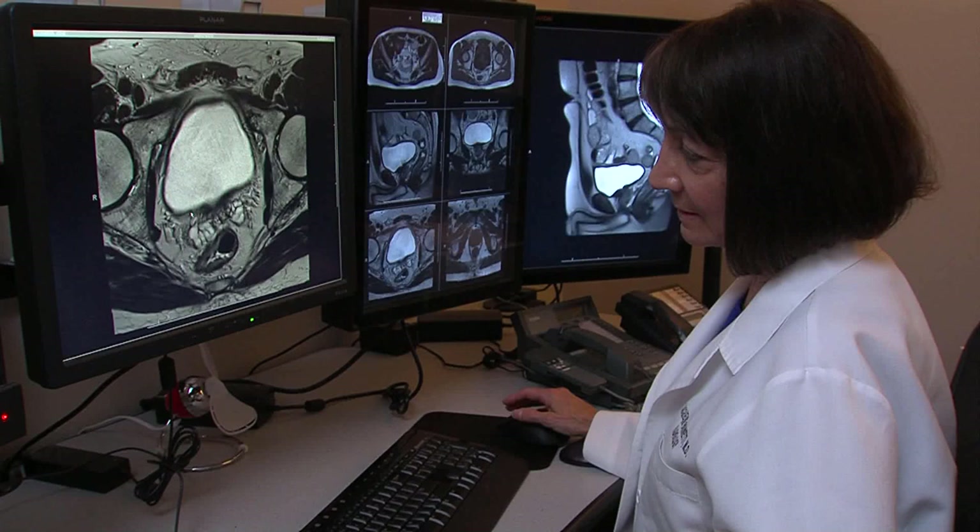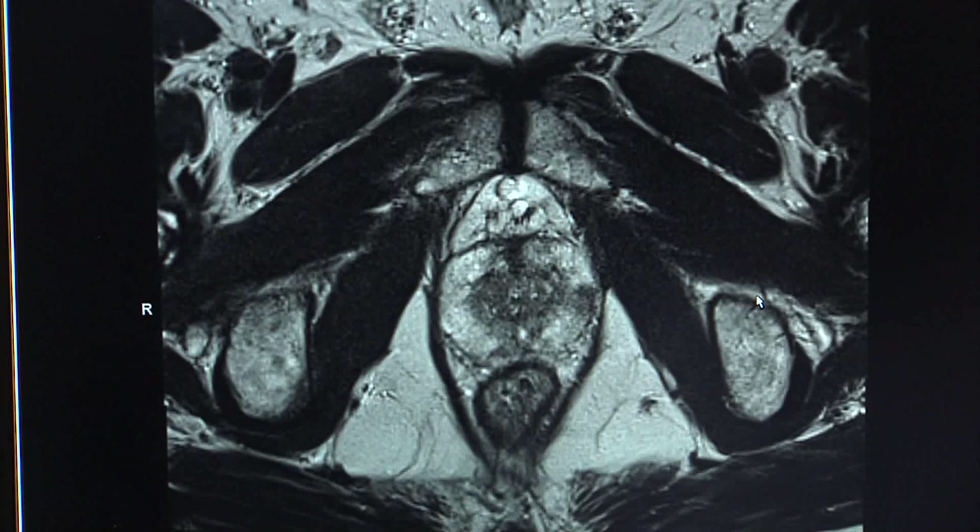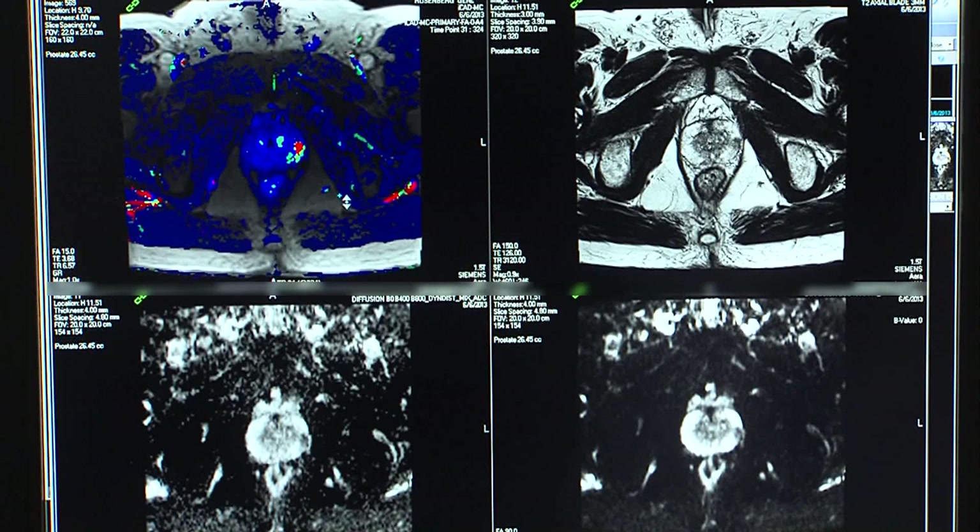For Dr. Burnetti, only the best diagnostic modalities will do when it comes to her patients. The images and information they provide can be life-changing. I am committed to making sure that my patients receive state-of-the-art care and state-of-the-art imaging — particularly with multi-parametric MRI, which can determine low-risk disease versus high-risk disease based on an imaging modality. I think that would be a great benefit to the patient.